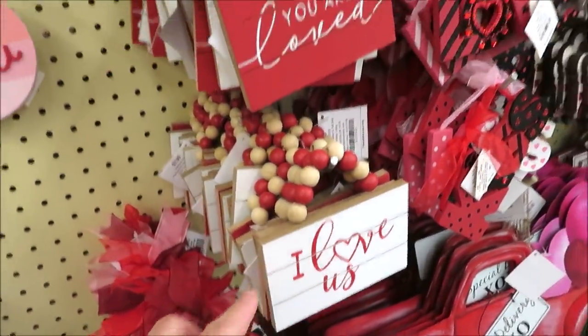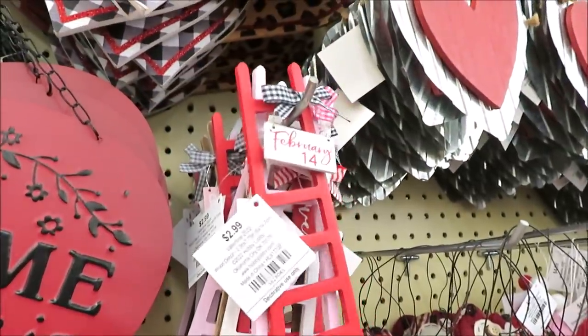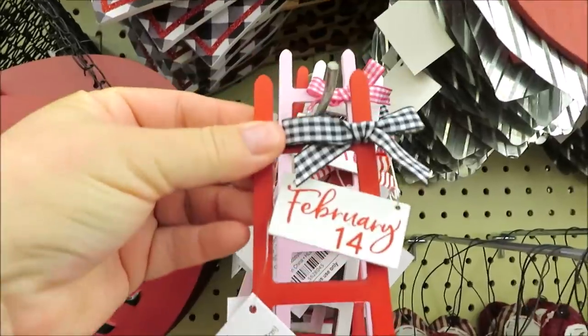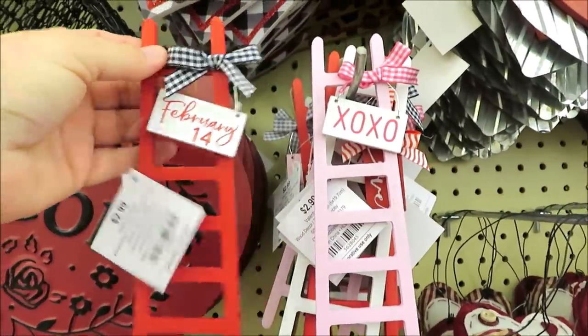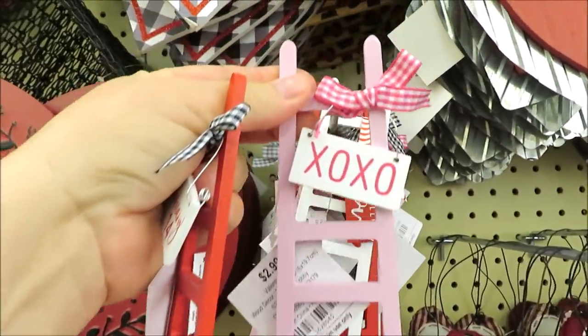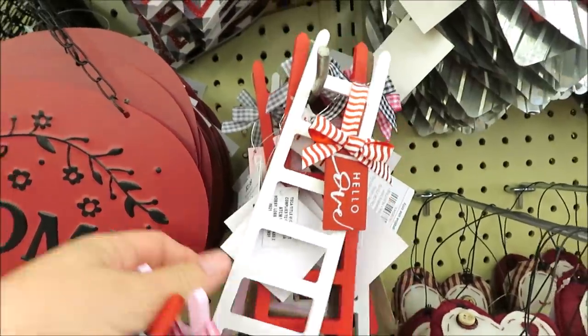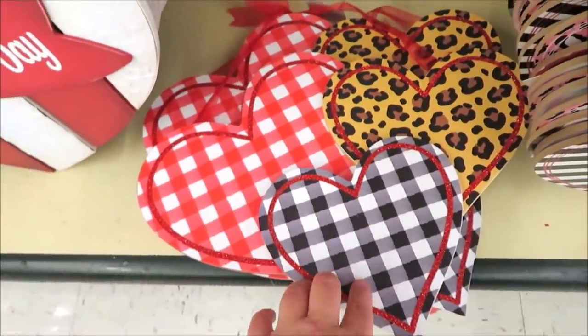Those are $2.99, and then — oh, this is so cute for $2.99 — little ladders with 'February 14th.' It comes in the pink with 'hugs and kisses' on it, and then the white one says 'hello love.' Those are so cute.